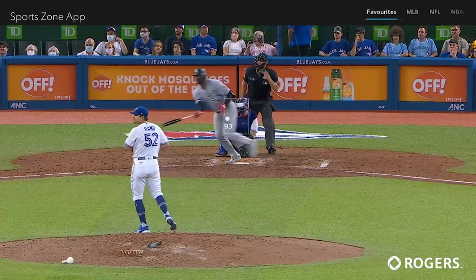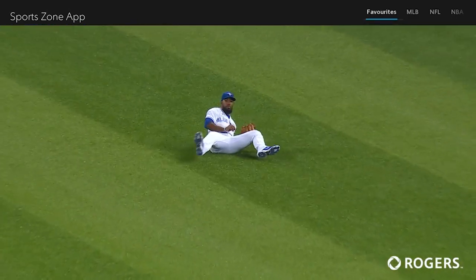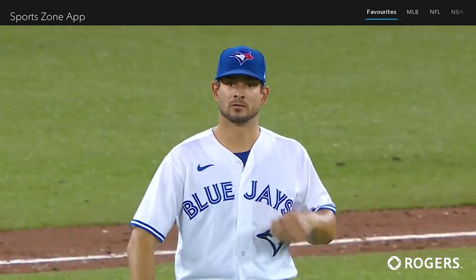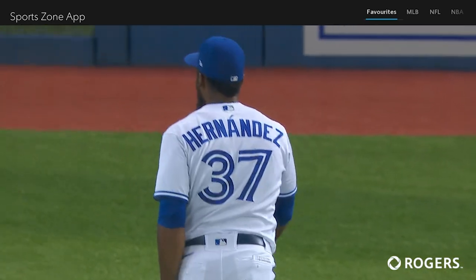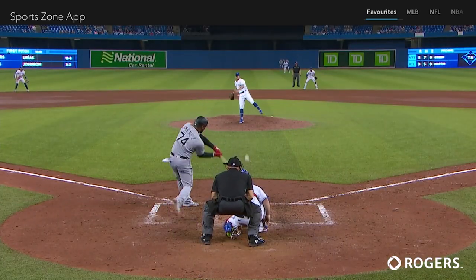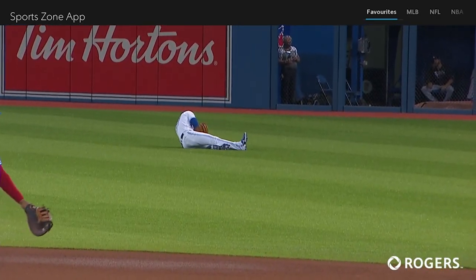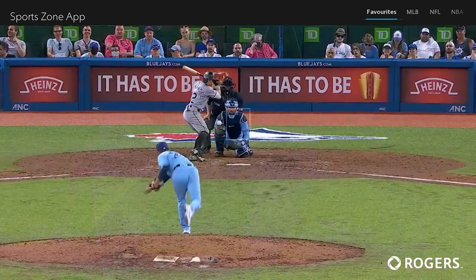1-1. Swing and a line drive, sinking into right field. Here comes Hernandez into a slide, and he makes the basket catch! Oh, wow! It was kind of a scoop, it was kind of a basket catch. Regardless, it's an out. Hernandez with a good first step into a slide, and he speared it.